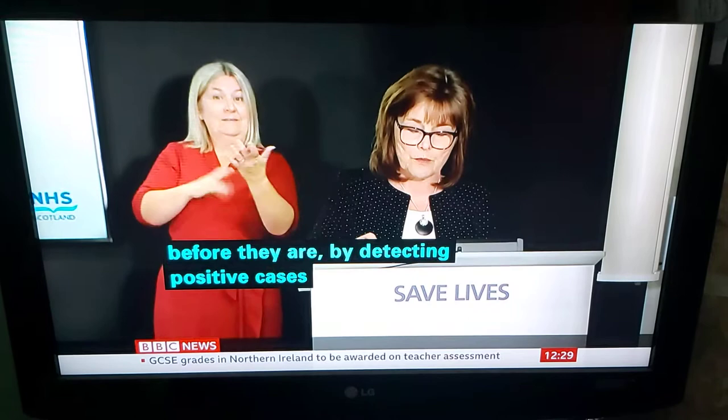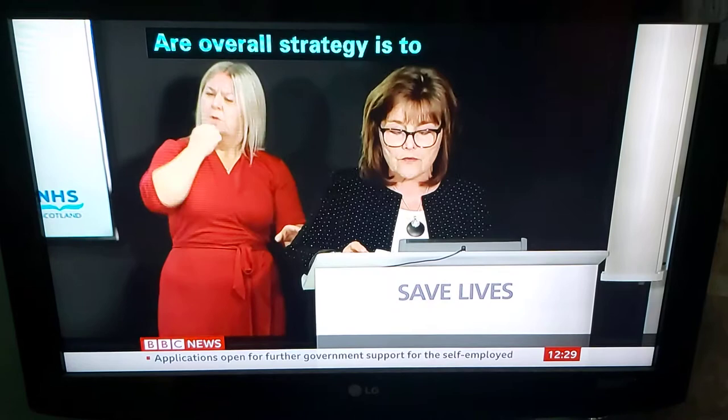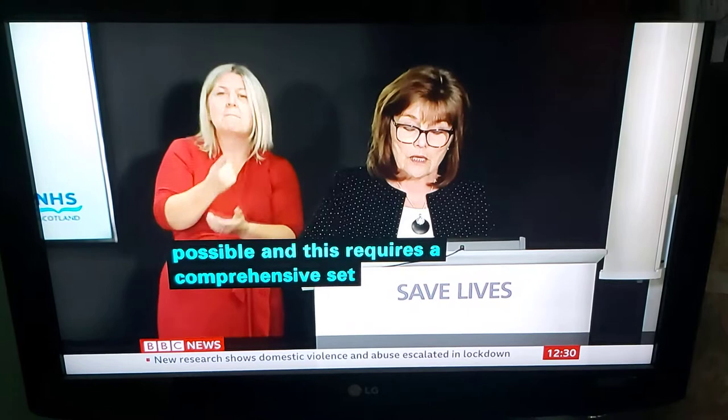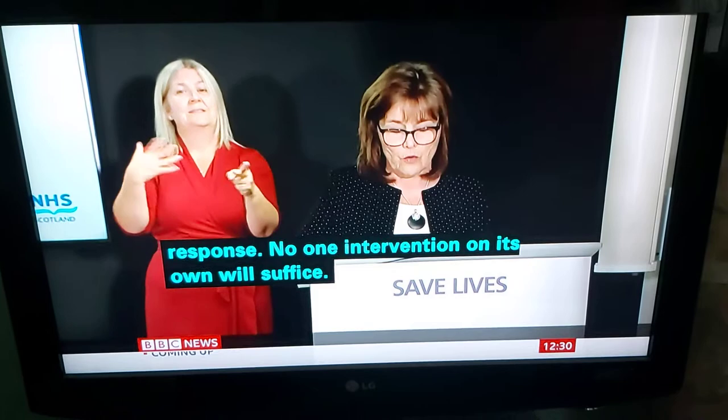Our overall pandemic strategy is to suppress the virus, driving the number of cases to the lowest levels possible. And this requires a comprehensive set of public measures. These include real-time intelligence and information, anticipation, prevention, mitigation and effective response. No one intervention on its own will suffice, and testing is part of that overall response.